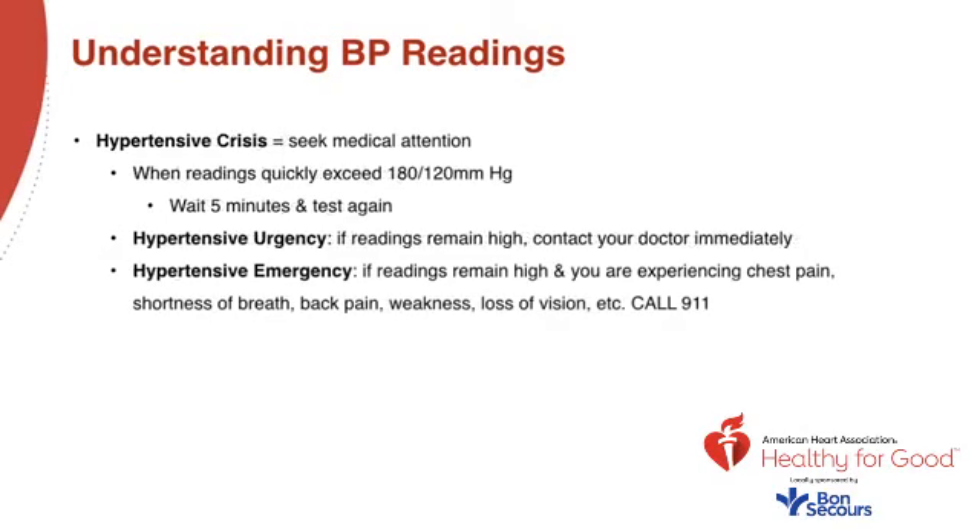A hypertensive crisis is a unique and serious blood pressure abnormality. When you have a hypertensive crisis, you need to seek medical attention. When readings quickly exceed 180 over 120 millimeters of mercury, wait five minutes and test again. In hypertensive urgency, if readings remain high, contact your doctor or primary care physician immediately.